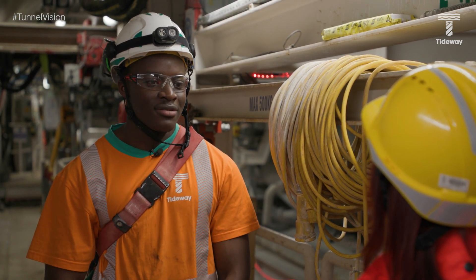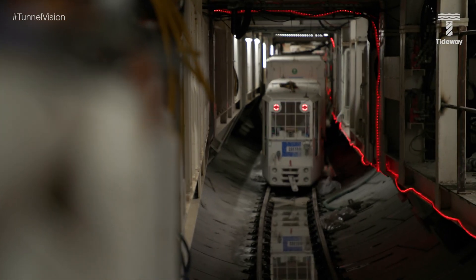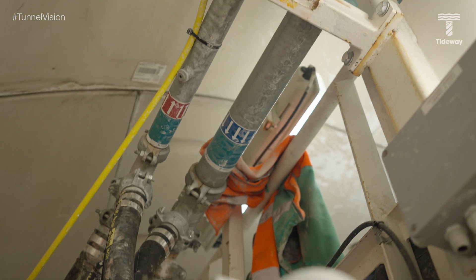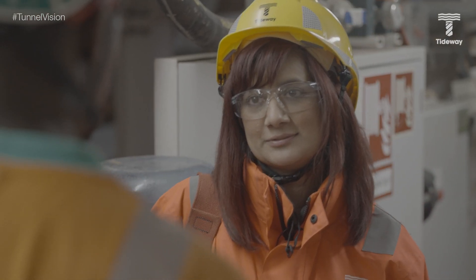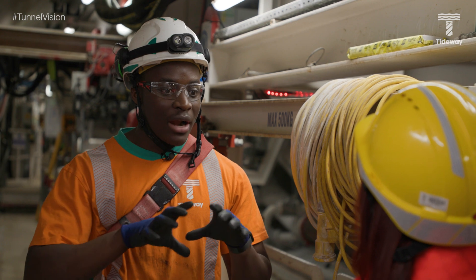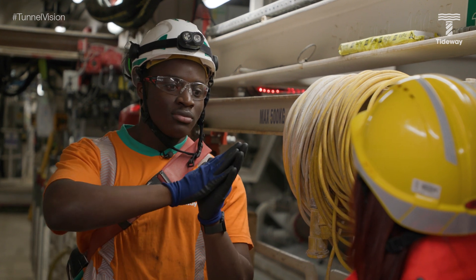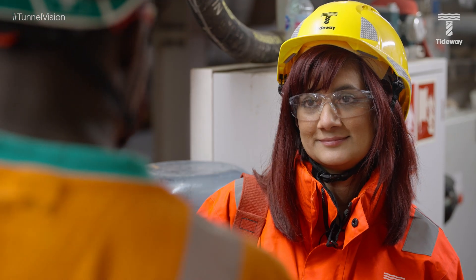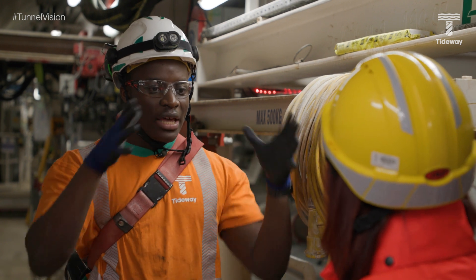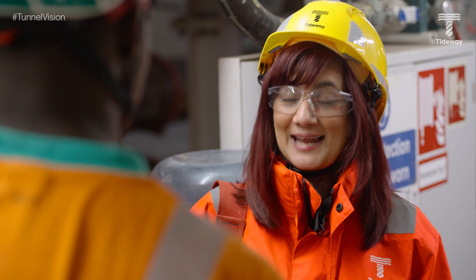The TBM is going 4.6 kilometres before breaking through at Chambers Wharf, and they're currently about 600–700 metres in. The concrete segments are essentially the bones of the tunnel — grout is injected behind them to create a seal between the segments and the ground. Once tunnelling is complete, a secondary lining of another layer of concrete will be applied around the entire tunnel for a smooth finish.